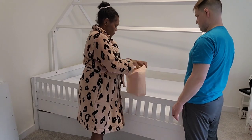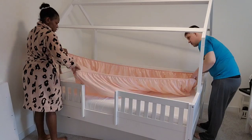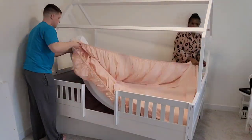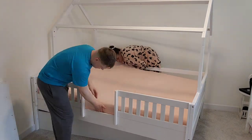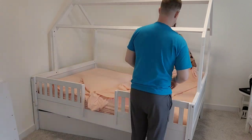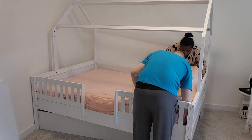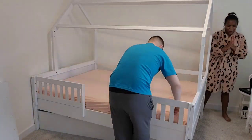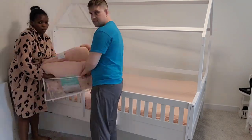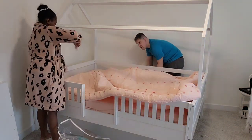Now we have the mattress on — it's from Costco, a full size, eight inches thick, and it fits perfectly. We're putting on the sheets, which we got from Target. They're very soft so I think Skye is going to like them. The matching comforter also came from Target.